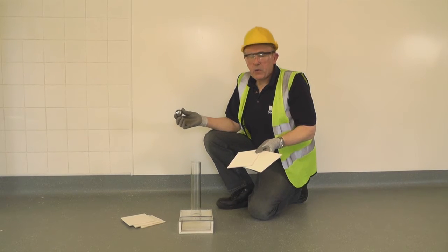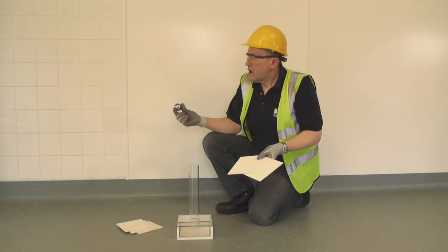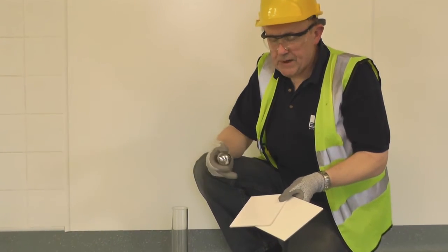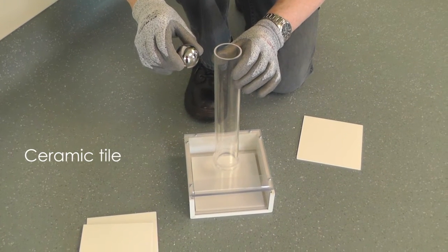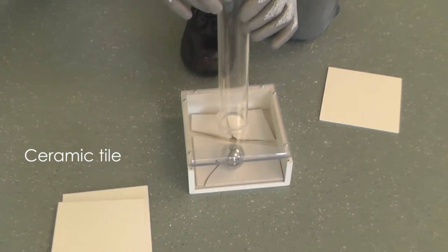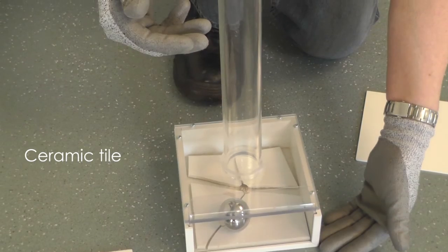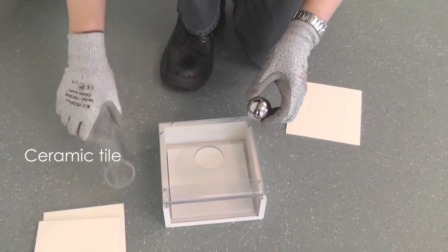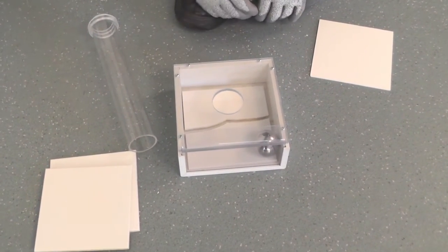Let me show you another way to prove the toughness of Altro white rock. I'm going to take this British standard 322g steel ball and drop it first onto a ceramic tile and then onto a piece of white rock. That steel ball was dropped from 350mm. We're now going to drop the steel ball from 50mm. There — you can see how easy it broke.